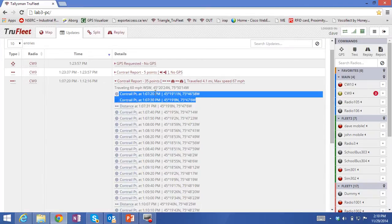In this case we are logging every 10 seconds, and during that 5-minute period we logged 35 points.